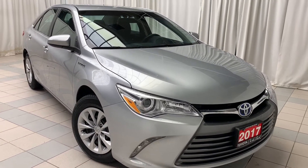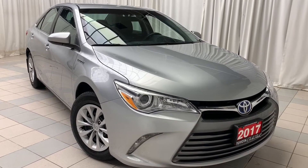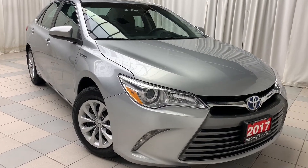Hello and welcome to Toyota in the Park. Today we're looking at the 2017 Toyota Camry LE. This vehicle is finished with a silver exterior and black interior and sits on 16-inch steel rims with wheel covers.